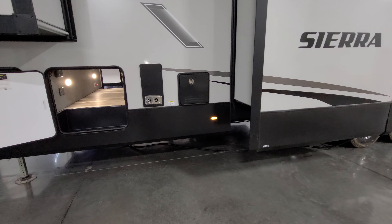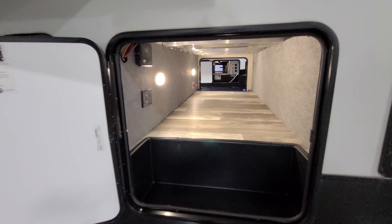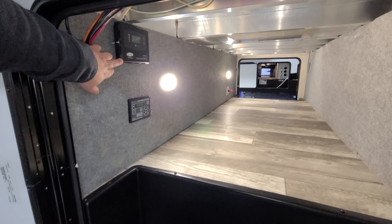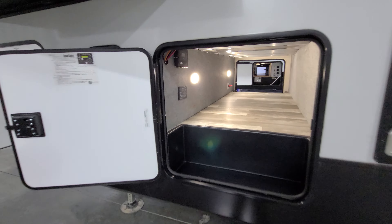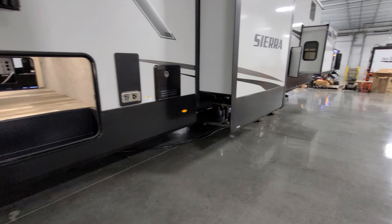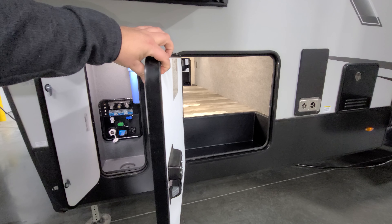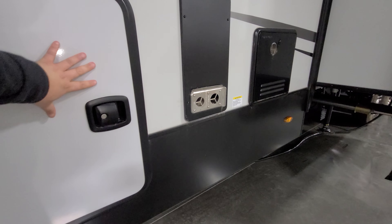On the other side of the storage compartment you'll find the solar charge controller, auto-level jack controls if you have that option, some low-point water drains, and nice thick, better-insulated baggage doors with metal slam locks.